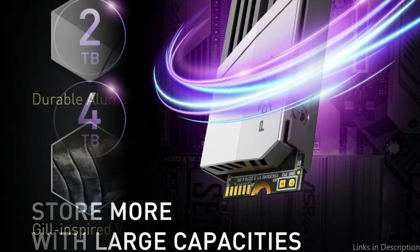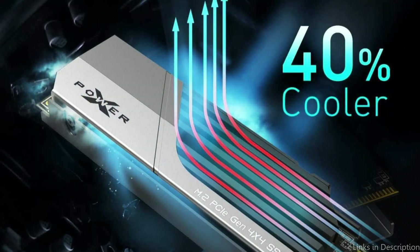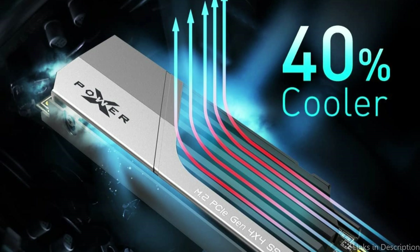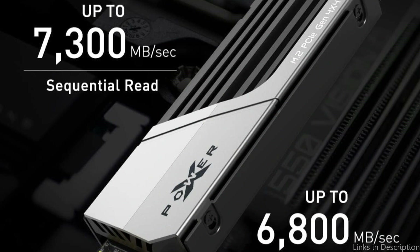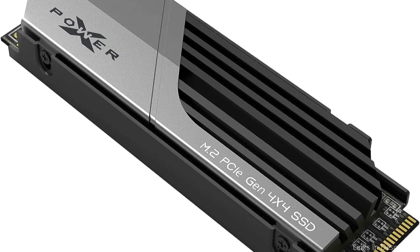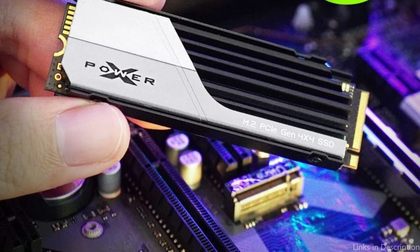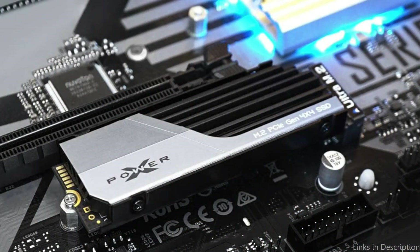Your games will load and run smoothly thanks to the XS70's rapid read and write speeds. It has a PCIe Gen 4 x4 interface with read and write speeds of up to 7,300 megabytes per second and 6,000 megabytes per second respectively. Your gaming experience will be enhanced due to reduced lag and quicker load times. The XS70 is also equipped with cutting-edge cooling technology to avoid overheating during extended gaming sessions, keeping performance at its peak and increasing SSD longevity.